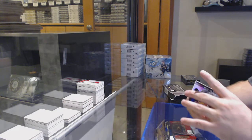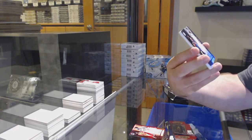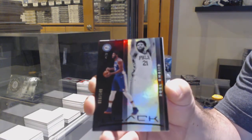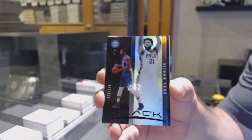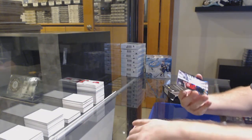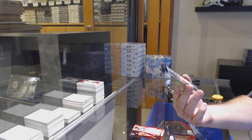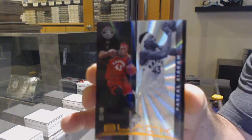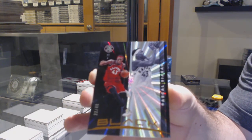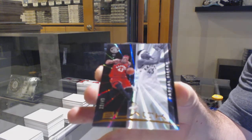Andrew Wiggins. We've got an Embiid, number to 149 base for the Philadelphia 76ers. Joel Embiid. Number to 49, Pascal Siakam for the Raptors. Beautiful looking card there, Pascal Siakam.